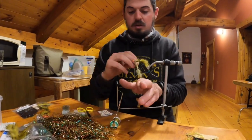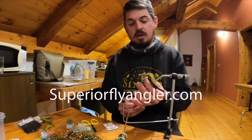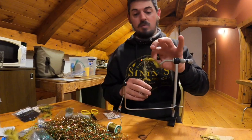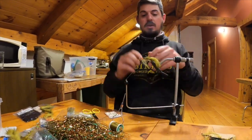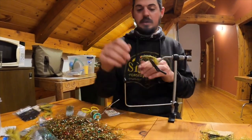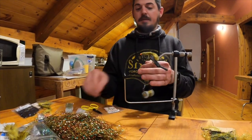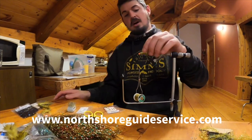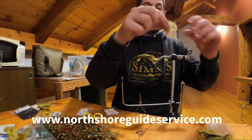Here he talks about a special pattern that he ties at the Superior Angler and that some of his co-workers tie as well. Really great looking fly — definitely triggers the fish, gets them excited. While we watch this time lapse of Aaron finishing up this Steely Bugger, remember that Aaron's a professional guide and he is available for hire for your next fishing trip on the North Shore. Go to NorthShoreGuideService.com and schedule your guided trip with Aaron.